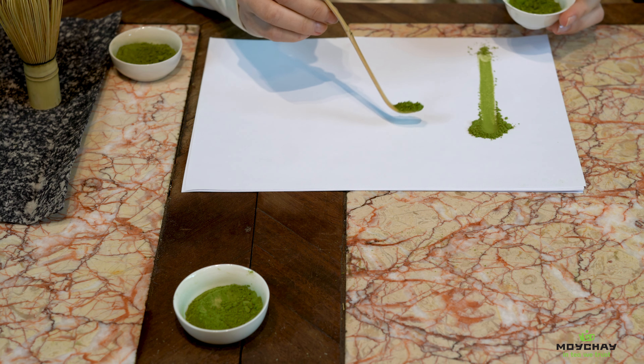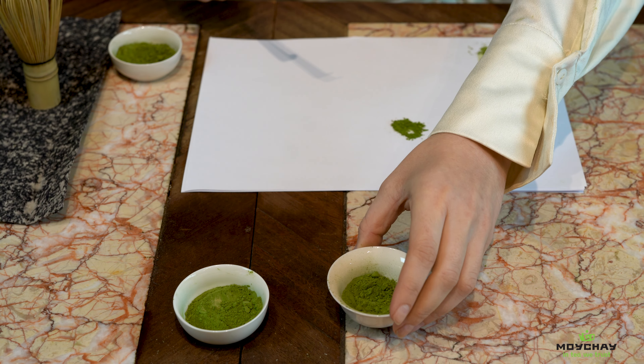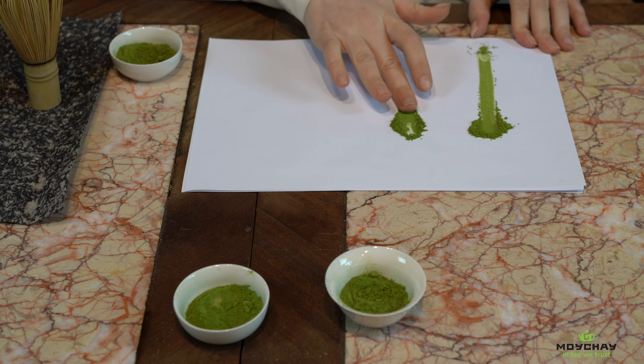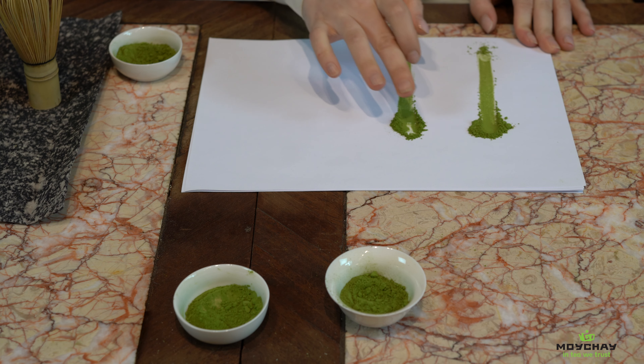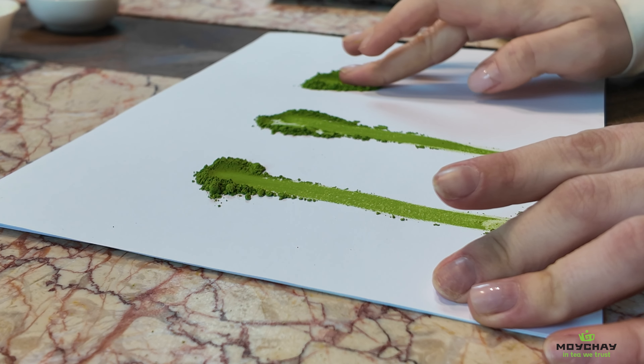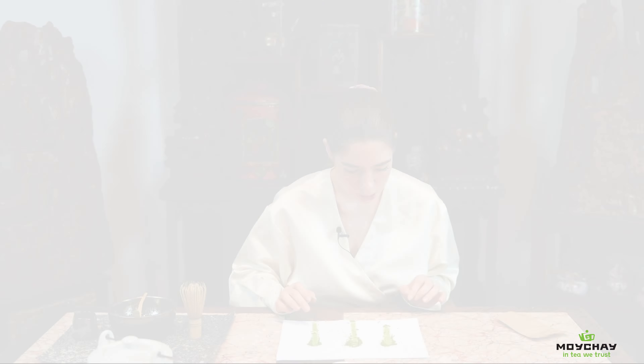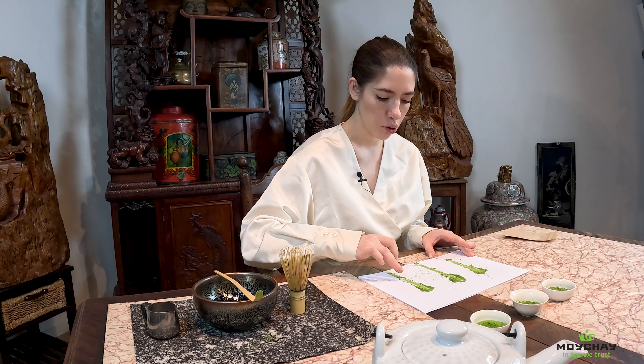Let's also test the other grades of matcha. Now we take the premium matcha. You can already see the color is more bright green than the culinary grade, and the aroma I would say is more caramel-like. The culinary grade smells more grassy. Let's test the premium matcha — oh, nice, it feels very, very smooth. Finally, the ceremonial grade, which is the best. You can see that compared to the culinary and premium grade it seems less sandy and powdery — the ceremonial grade is the most creamy one.